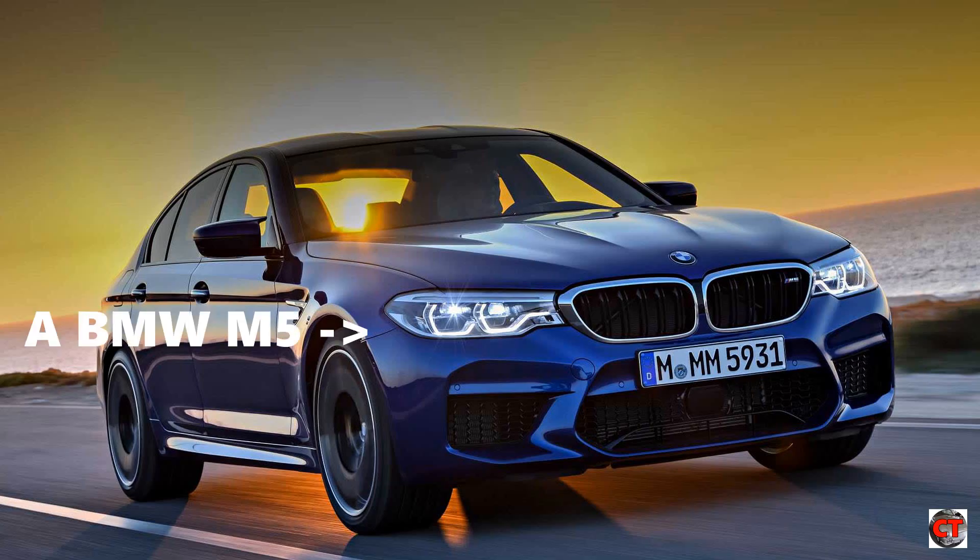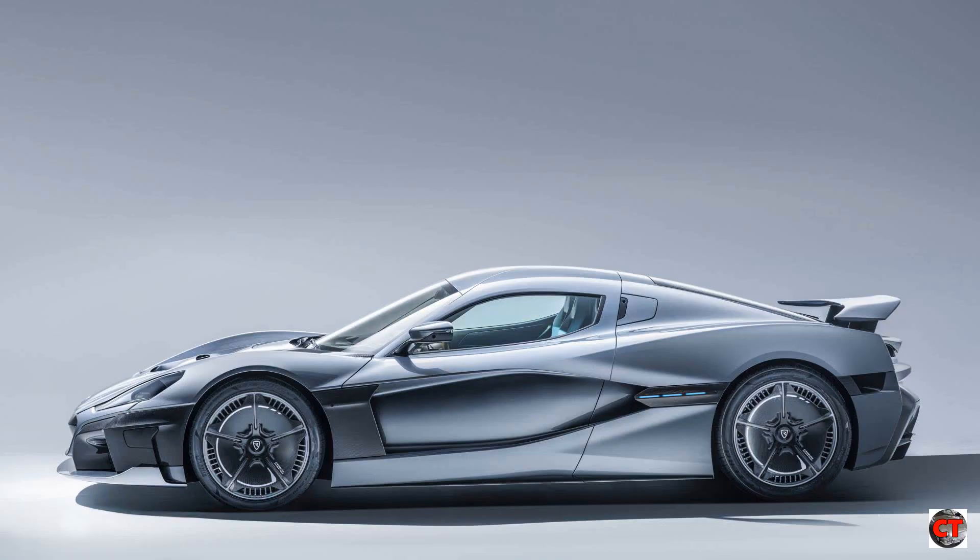Mateo Rimac is still a petrol head though. He drives around in a V8-engined BMW M5, which proves that he's not all about economy and electricity. He simply chose electricity because it was faster. The Rimac has an electric motor for each wheel, and as a whole the car produces 1,914bhp.